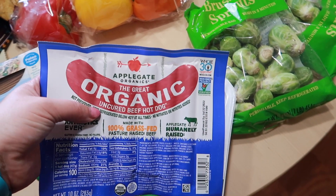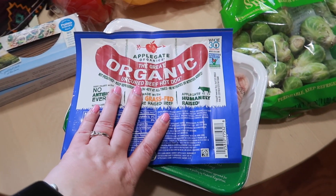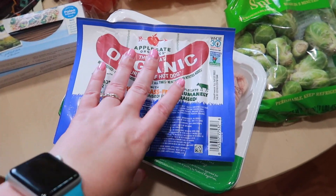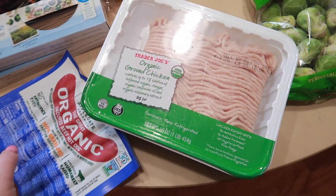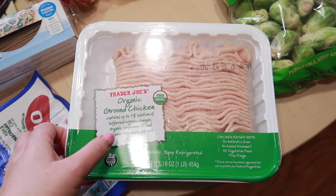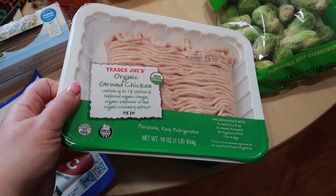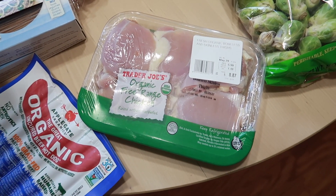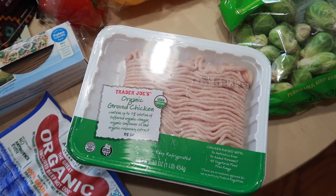First up we have these organic beef hot dogs from Applegate — they are Whole30. I picked these up just for a quick lunch; I could just have hot dogs and chips or something. We got some ground chicken because James wants to make some sort of ground chicken dish for his lunch this week. And then we also got some regular chicken thighs.